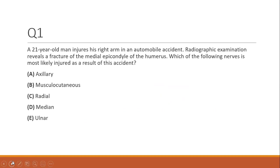Question one. A 21-year-old man injures his right arm in an automobile accident. A radiographic examination reveals a fracture of the medial epicondyle of the humerus. Which of the following nerves is most likely injured as a result of this accident? This is what we call a one-step question — they give you a basic scenario and you just have to go one step to get to the answer. If you fracture the medial epicondyle, what nerve will you injure?